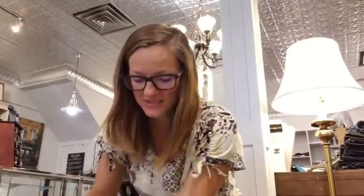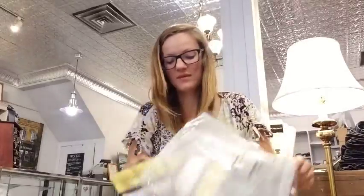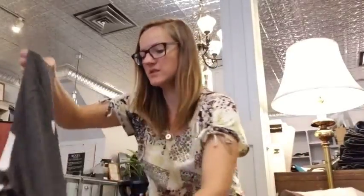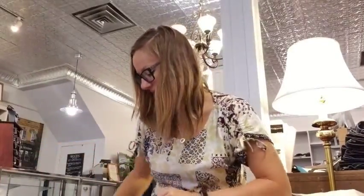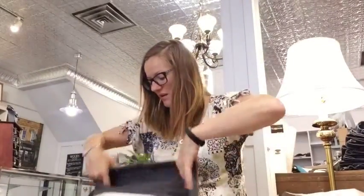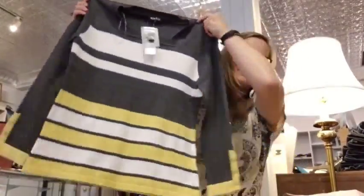Alright, let's take it off. Sorry, the packaging takes forever. So another top — obviously long sleeve because we are doing fall right now. And I'm a big fan of stripes, so you're going to see a lot of that this season and probably next season too. So there you go, there's that one.